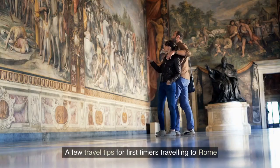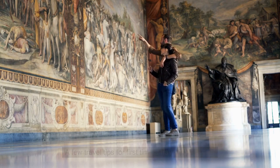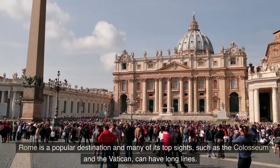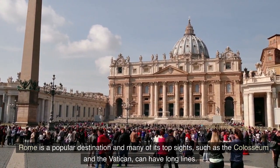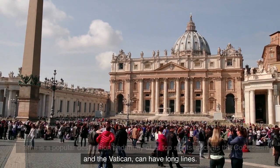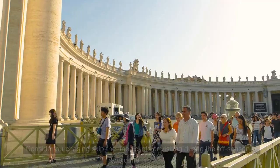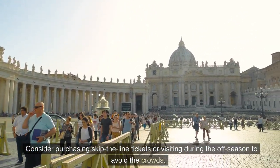A few travel tips for first timers traveling to Rome. Rome is a popular destination and many of its top sites, such as the Colosseum and the Vatican, can have long lines. Consider purchasing skip-the-line tickets or visiting during the off-season to avoid the crowds.